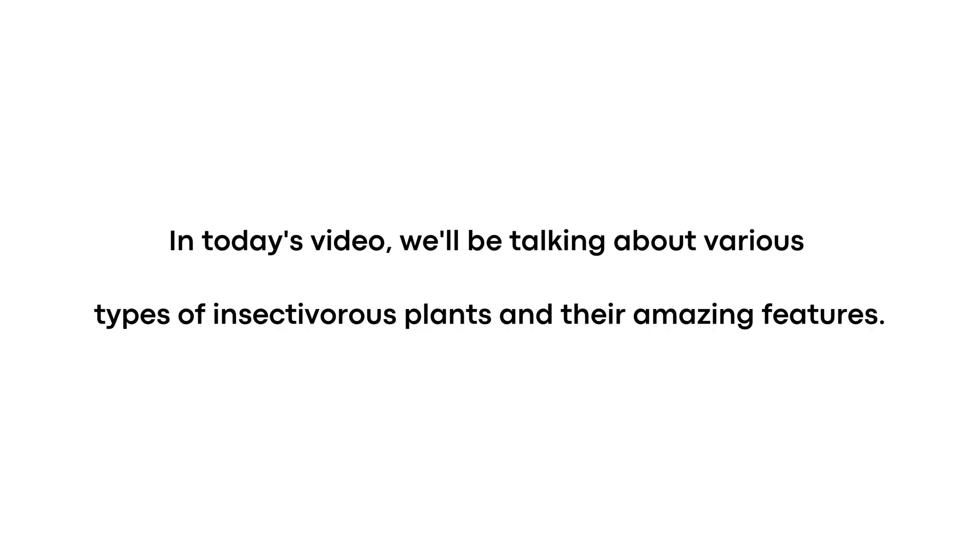Hello and welcome. In today's video, we'll be talking about various types of insectivorous plants and their amazing features.